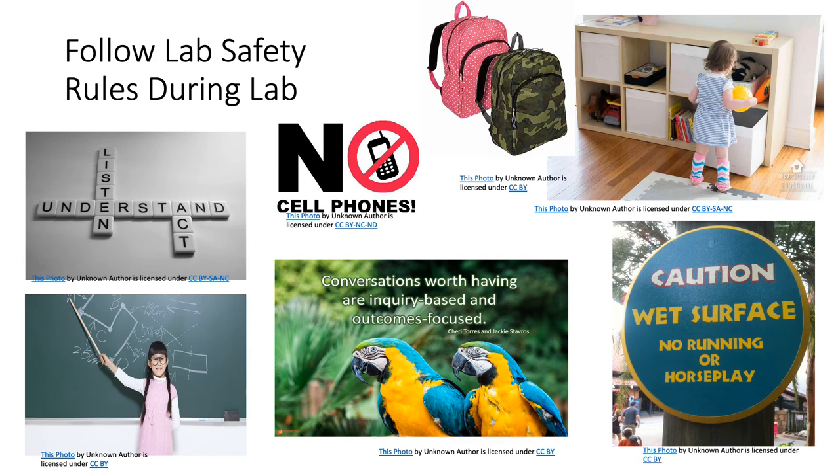Act responsibly in the lab. Don't play mad scientist. Do not point a scalpel toward each other for fun, but learn how to hold and handle it safely. No running or horseplay allowed. No guns or weapons are allowed during lab. Also, if you must carry a concealed weapon, make sure to take written permission from the safety and security office of the college and email it to your instructor before the lab.